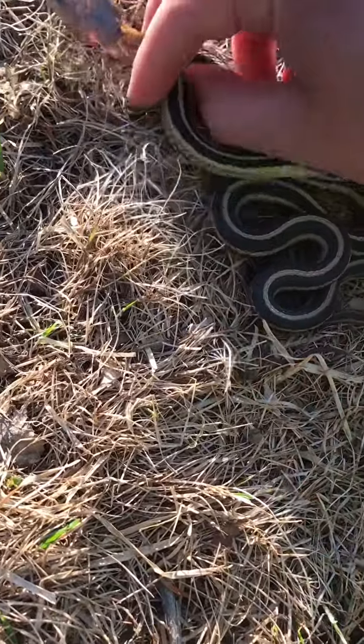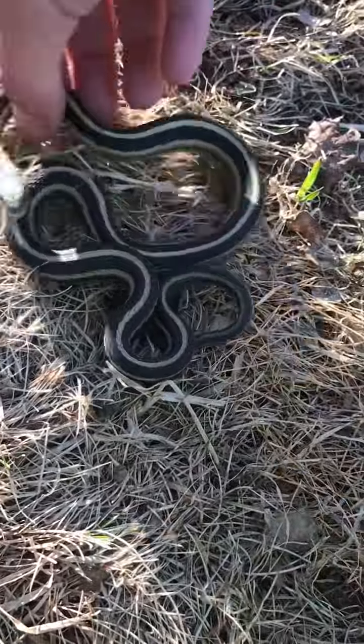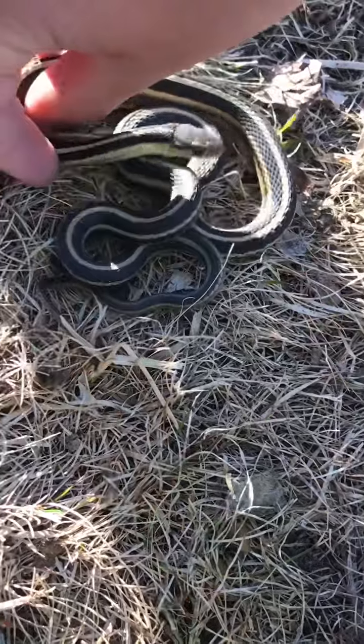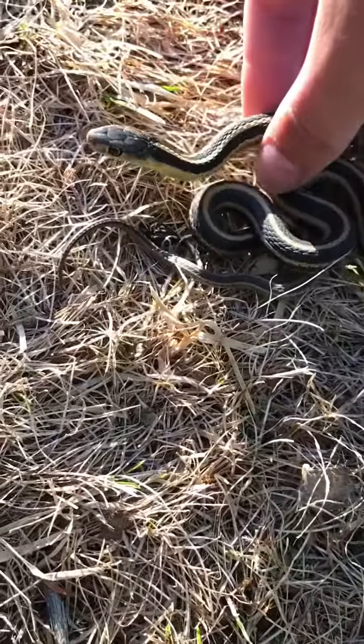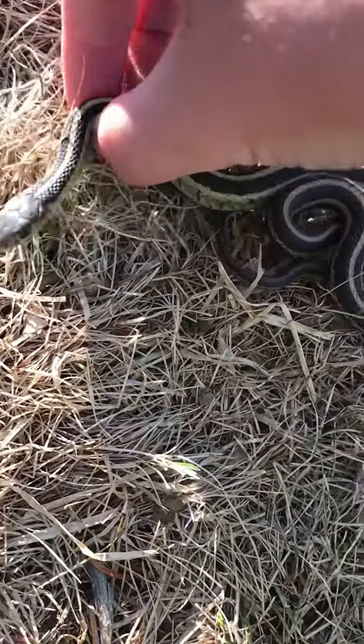They have a foul smelling substance that they will use to try and deter predators, which is what he did to me. I just caught him out in the woods — totally took me by surprise.